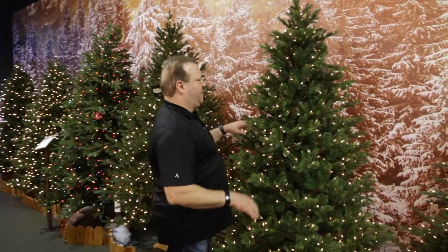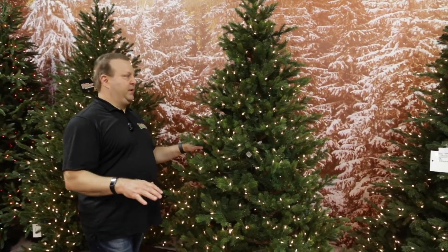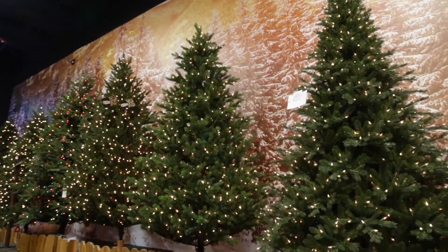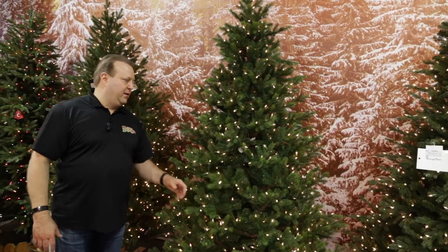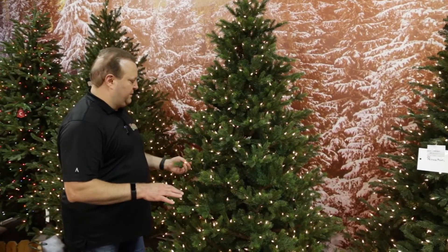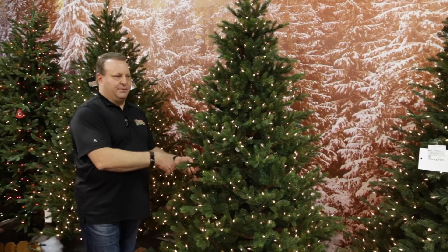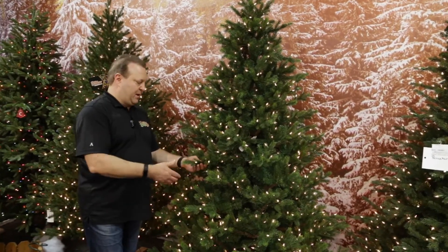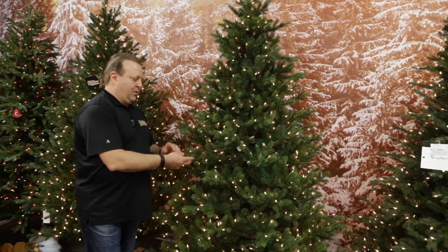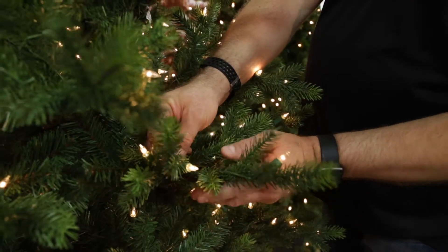Moving on in the top five, the Ashton would be in there as well. Not only is the green color very cool with a little bit of new growth on the end, but the Ashton stands out for a couple of reasons. We were one of the first to do PE on trees, and PE has come a long way. The old PE trees looked flat and plasticky — this one has a natural look.